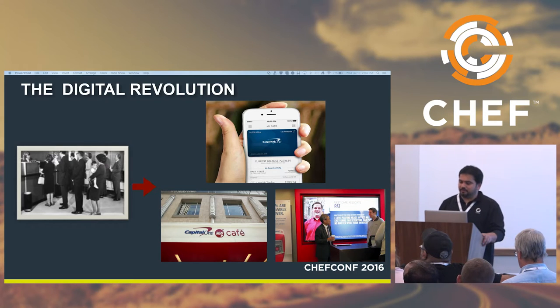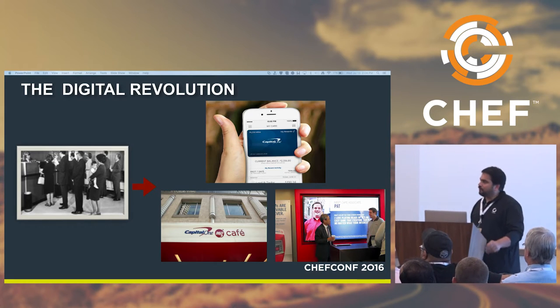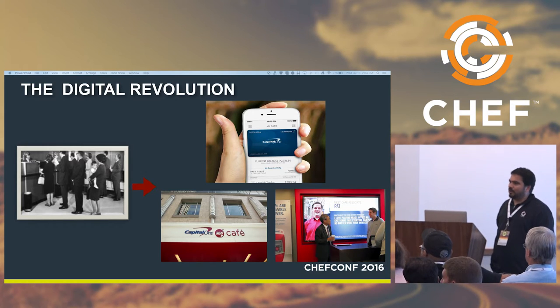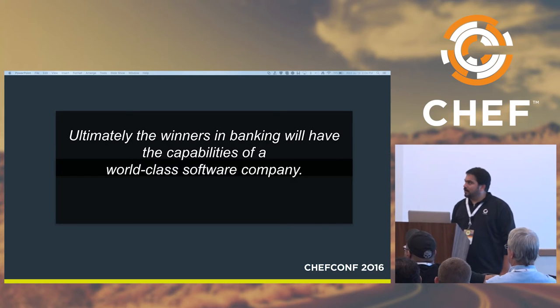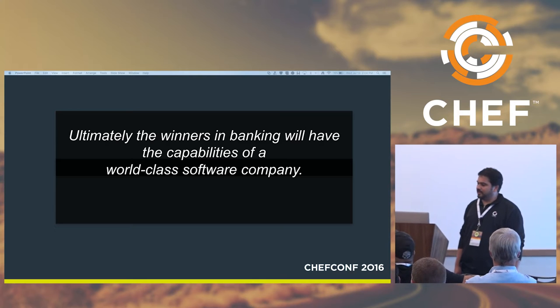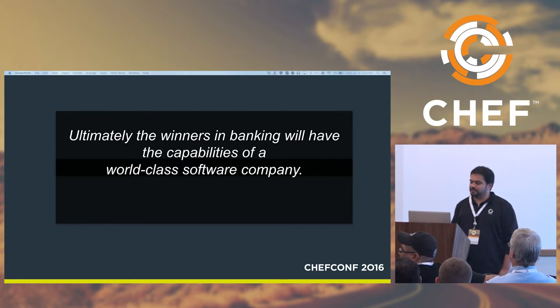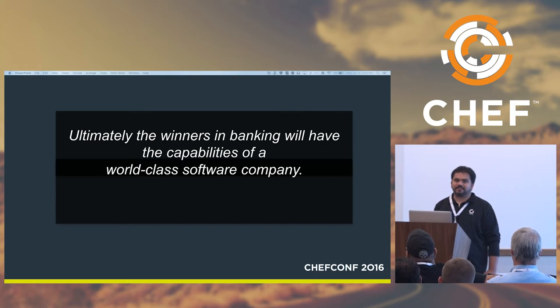We are the largest digital bank in the nation and the preferred channel is mobile. We are changing banking for good and adding more humanity to banking. For customers looking for the human touch, we have Capital One Cafes where a community can come together, know more about Capital One products, or have a cup of coffee. Our founder and CEO mentioned that ultimately the winners in banking will have the capabilities of a world-class software company. During the last four to five years, we've been focused on becoming a world-class software shop — building software in-house versus outsourcing, and becoming a 100% agile shop versus traditional waterfall.